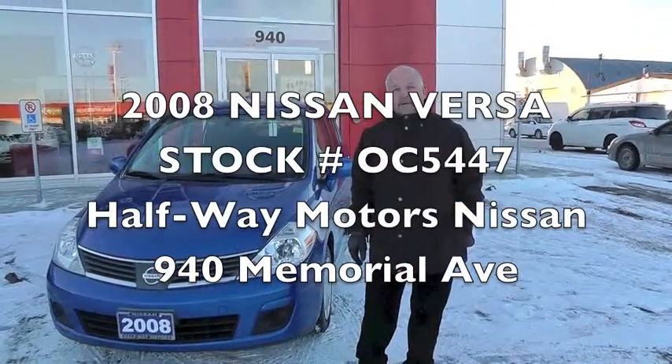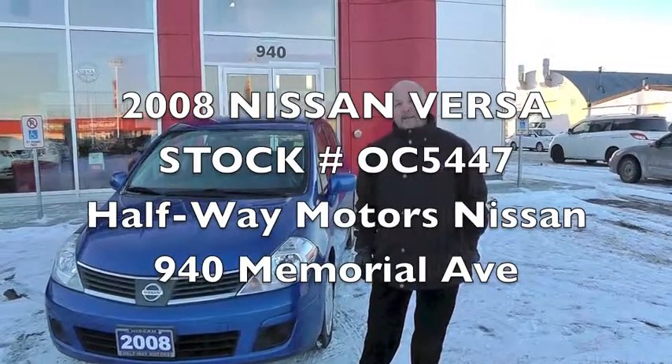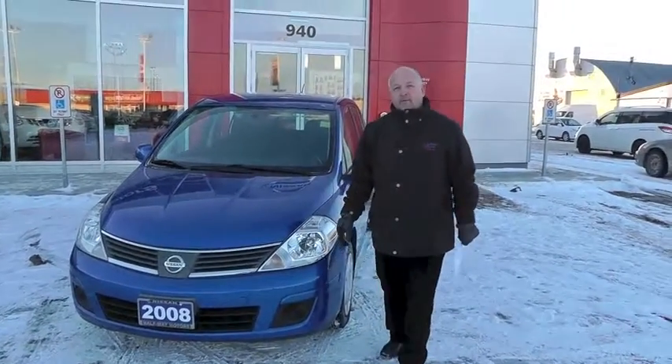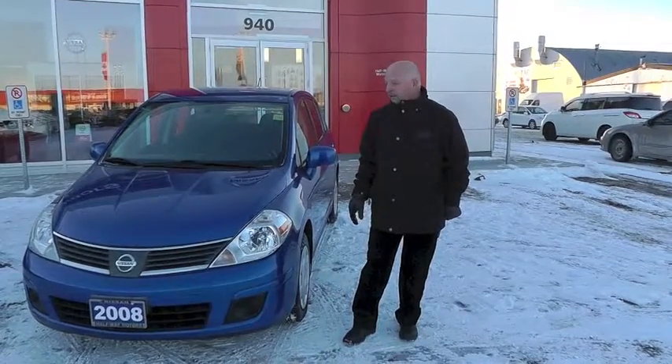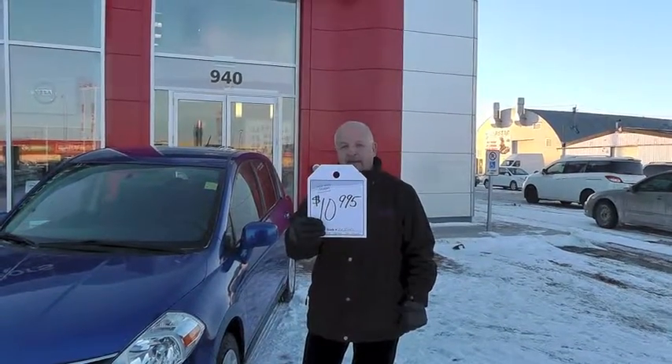Hi, I'm Blair Sandberg at Halfway Motors, 940 Memorial. We've got some great deals on used cars here, and I pulled out this 2008 Versa hatchback — 1.8 litre four cylinder automatic. It's got only 62,500 km on it and it's going for $10,995.